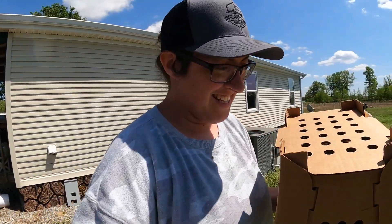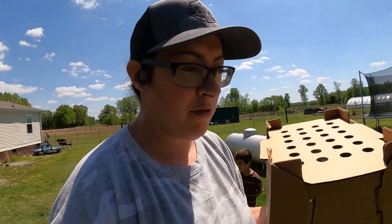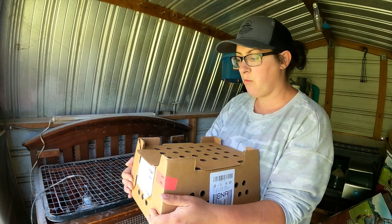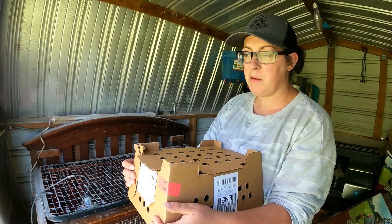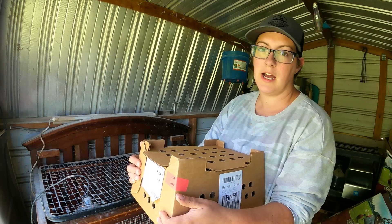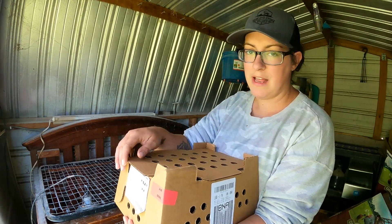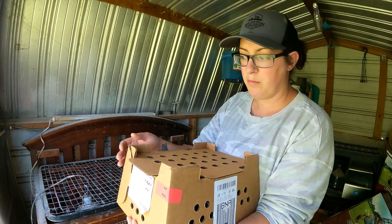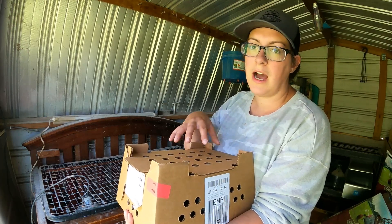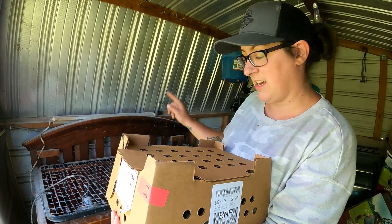If you can, when you get chicks in the mail, hold on to the little box — it comes in really useful when you have to move them around. In the first week, probably the first two weeks, I like to check each and every one of them on their back end for a thing called pasty butt. A lot of people don't realize you need to be looking at your new chicks' bums every day to make sure they're not getting compacted. Sometimes the stools stick to those really fine feathers near their vent and if they can't poop because of stuck poop on the outside, they're going to go septic and die. So you really need to be checking for it at least every other day — I like to check them every day.